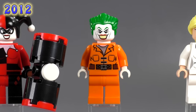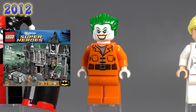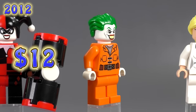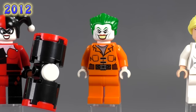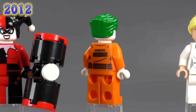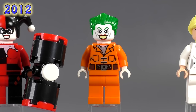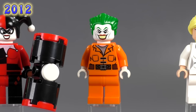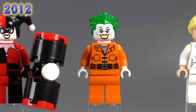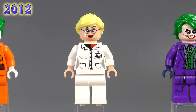Our first Prison Joker came out in the Arkham Asylum Breakout set from 2012 — he's $12. It was a really fun and collectible set. His face print is the standard one, and the only exclusive piece is the prison print on his jumpsuit torso. It's a $12 fig, and we do get a lot more prison Jokers later down the line.